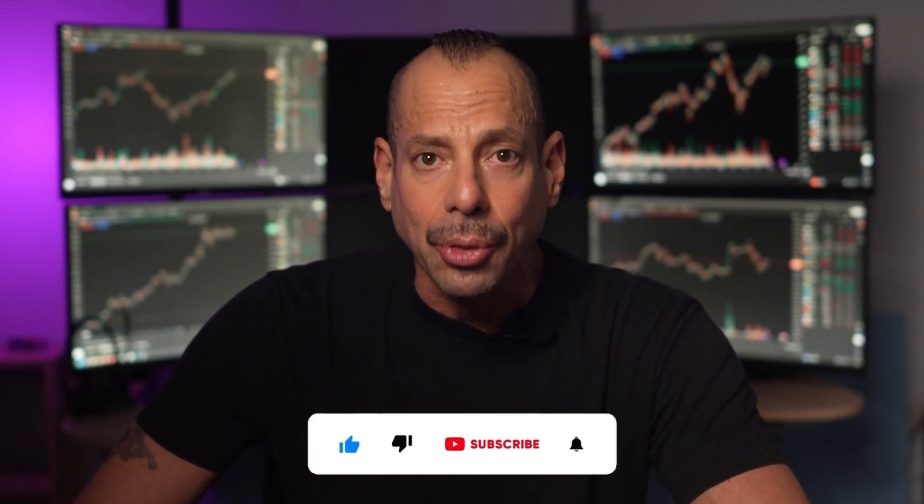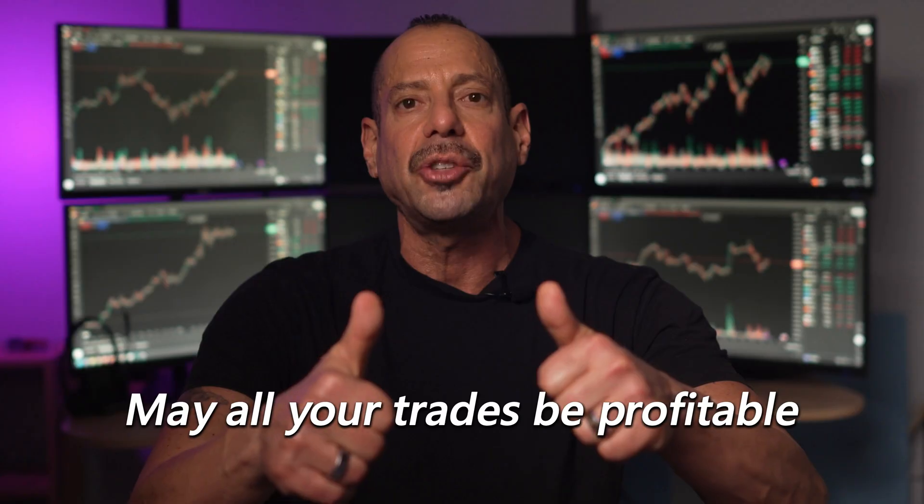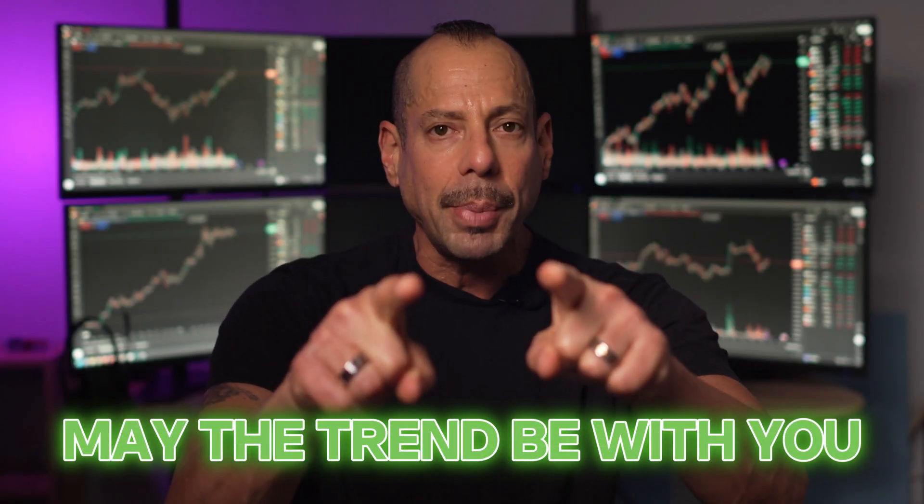And finally, if you found this helpful, hit the subscribe button. It won't make you trade better, but it'll make me feel less like a crazy guy talking to himself on YouTube. This is Eddie Z — thanks for watching, and may all your trades be profitable. May the trend be with you.